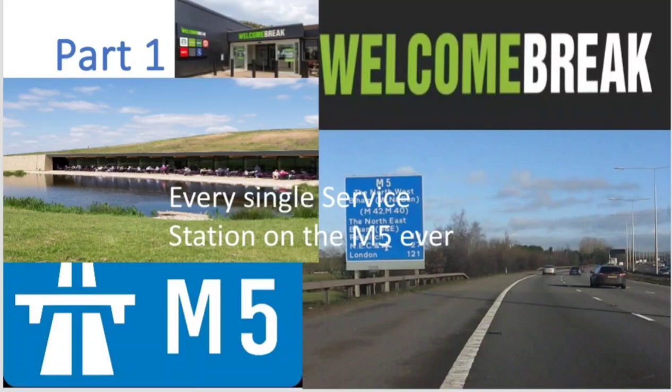Hello and welcome to the Motorwayman, and welcome back to my series where we'll be looking at the service station history of Britain's motorways. Looking at some new, some old and some undeveloped service stations across the UK, and in today's show we'll be looking at the M5.